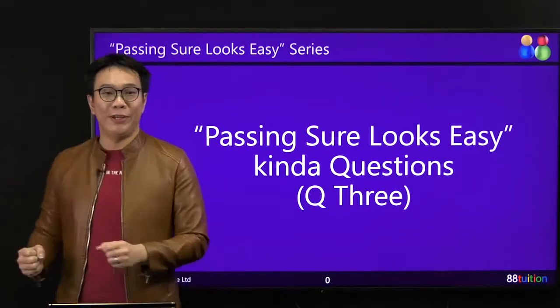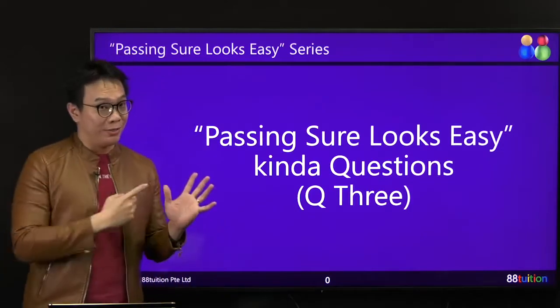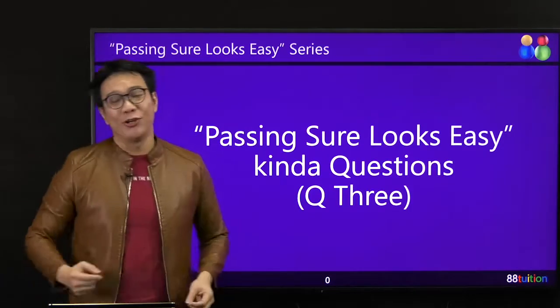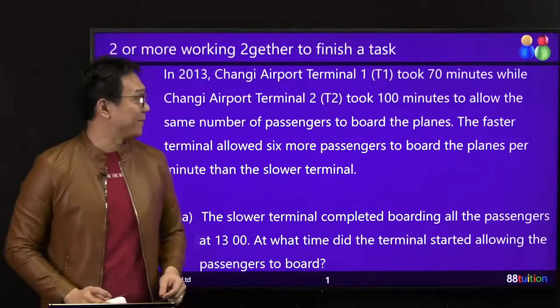Hey, students and friends of 8A Tuition. Welcome back again. We are into the series of Passing Sure Looks Easy. Another type of question — let's take a look at what it is.